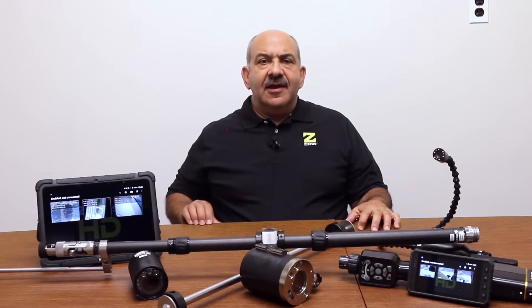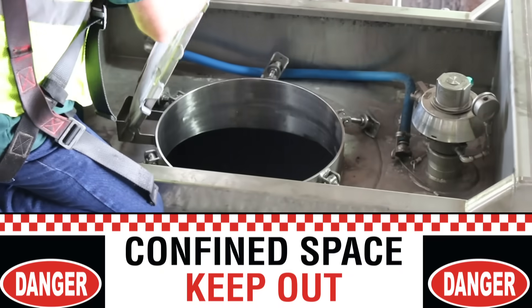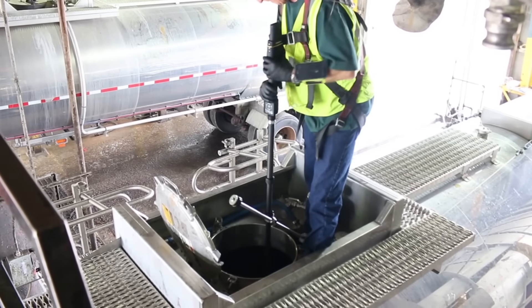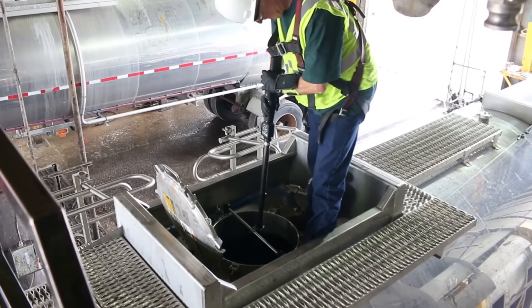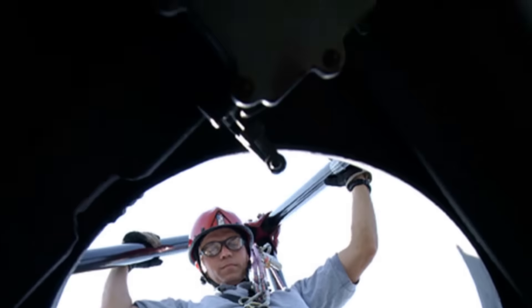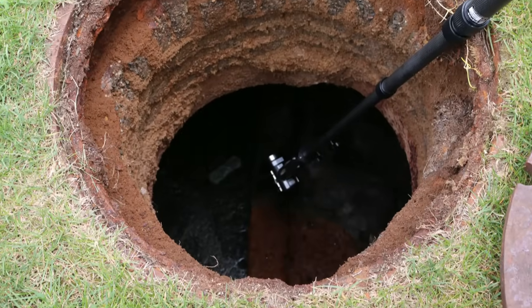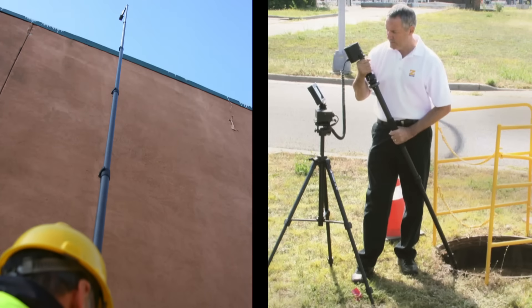The best way to ensure that workers stay safe is to, whenever possible, keep them out of and away from environments that can cause injury. This is where remote video inspection tools can help. Many industrial operations are initiated with a visual inspection of an area, equipment, or environment. When the inspection process involves putting the inspector in an area that has inherent risk, then use a remote inspection tool to keep the individual safe and out of the space that can cause injury.